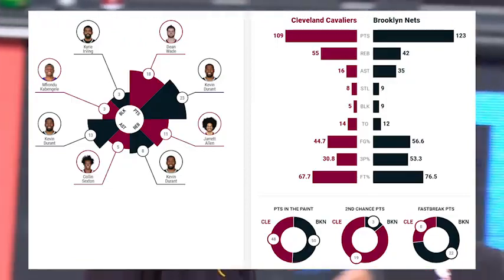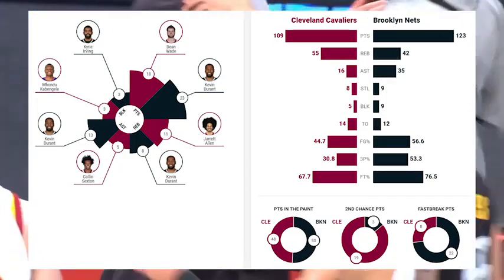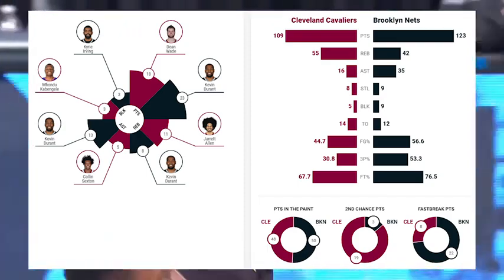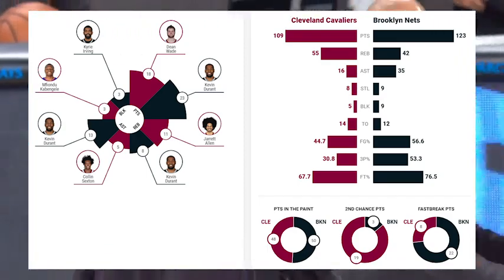They get it done on the final day of the regular season to secure that spot. 123 to 109 — the Nets knock off the Cavaliers. Next stop: the playoffs. And Kevin Durant was in absolute playoff form tonight for Brooklyn. He was extraordinary for this Nets team. They came back.